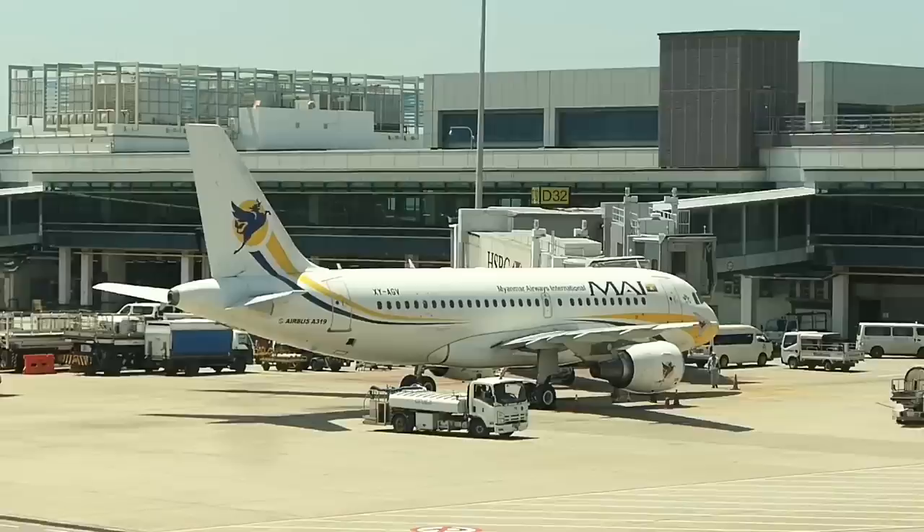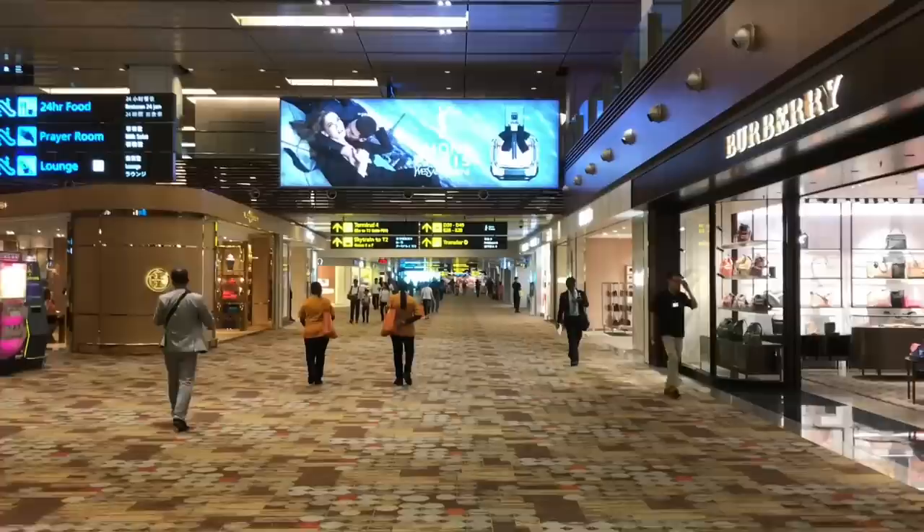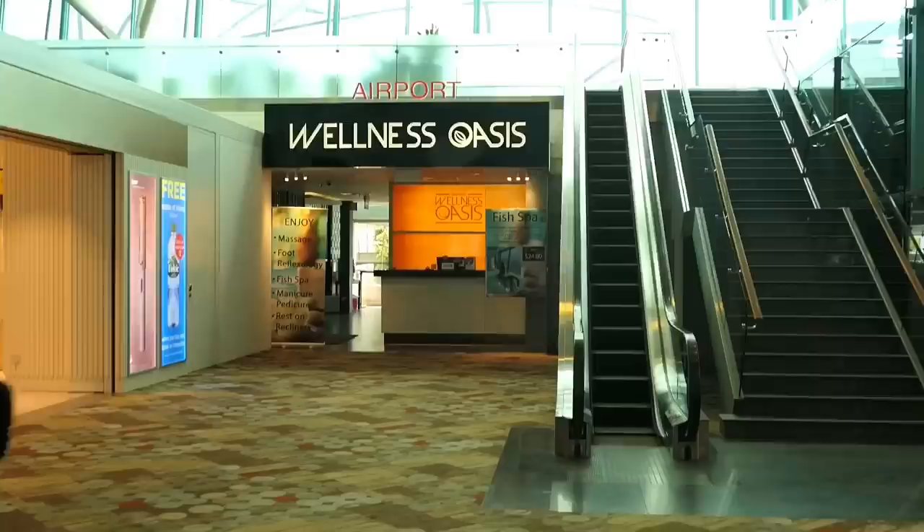The airport is almost a destination in itself and comes with the bonus of having opportunities to see some very obscure and exotic airlines — like this one, Myanmar International. Walking through the airport I'm struck by the irony that the world's best airport also houses an outlet of Britain's worst shop.